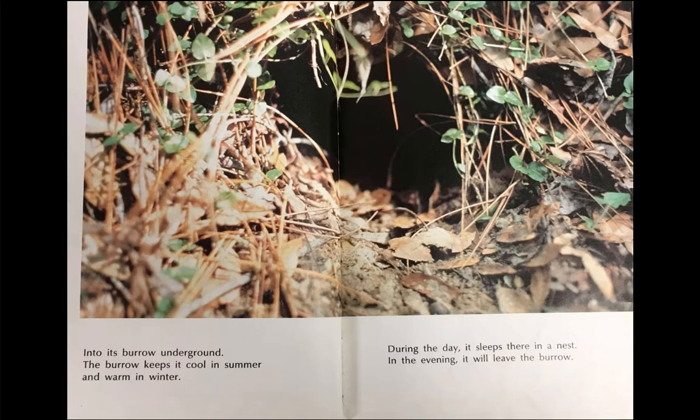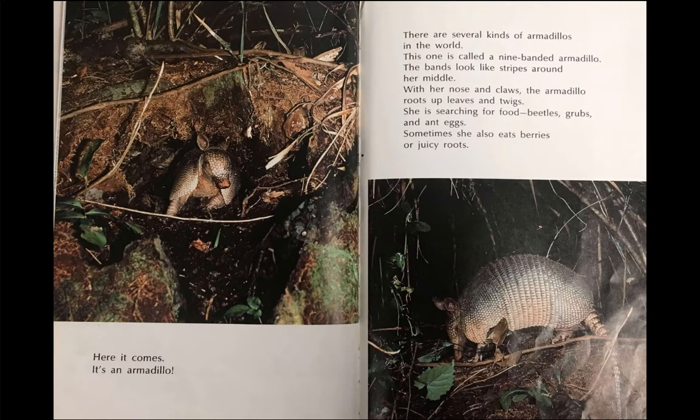Into its burrow underground. The burrow keeps it cool in summer and warm in winter. During the day, it sleeps there in a nest. In the evening, it will leave the burrow. Here it comes. It's an armadillo.